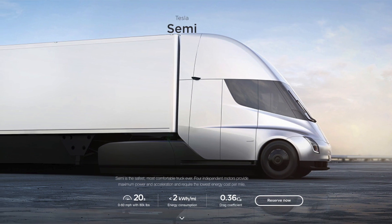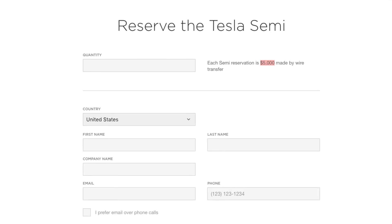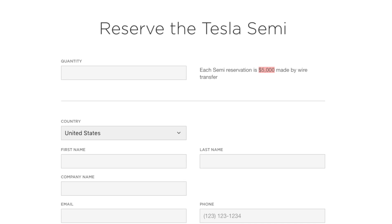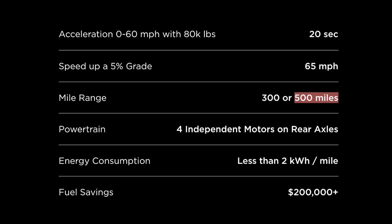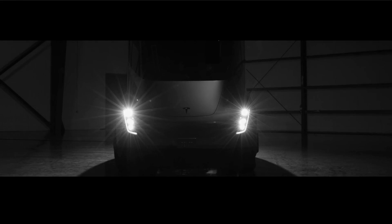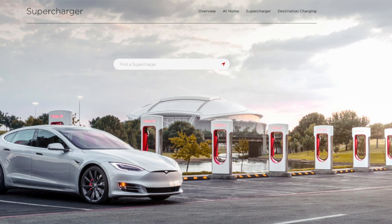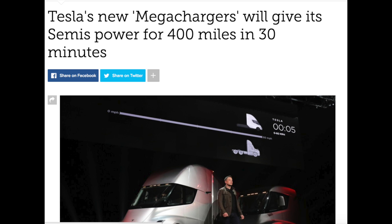Tesla unveiled its semi truck last night. First thing to know: they did not tell you the official price point, so I have no idea how much it costs, but you can reserve it today for five thousand dollars. This thing is going to have up to 500 miles of range. They're setting up an infrastructure called Mega Chargers — similar to their Supercharger network but with about 10 times the power — and can recharge 400 miles of capacity in just 30 minutes.